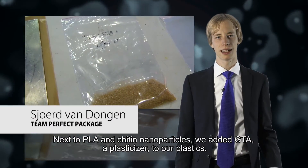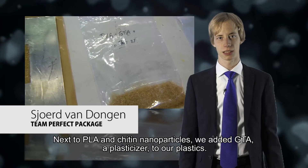Next to PLA and chitin nanoparticles, we added GTA, a plasticizer, to the plastics.